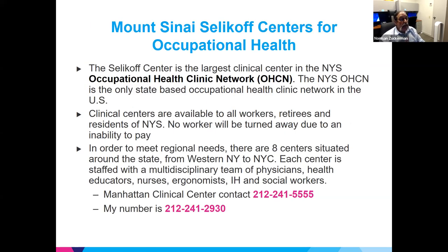Contact information is at the bottom of this slide, and this presentation will be available later.